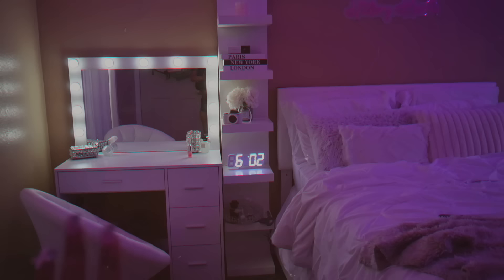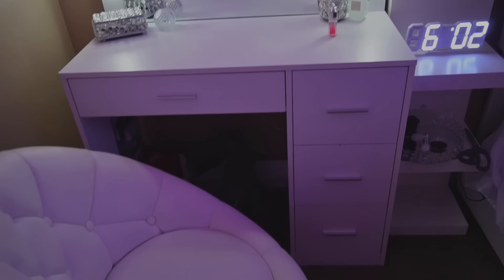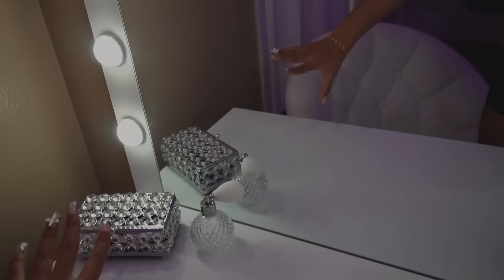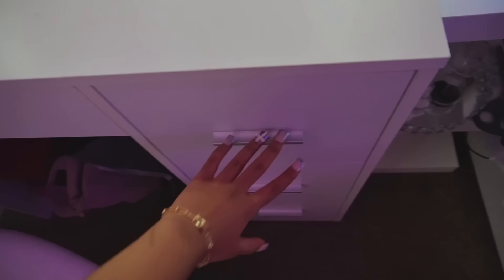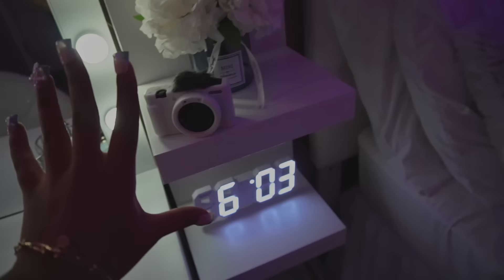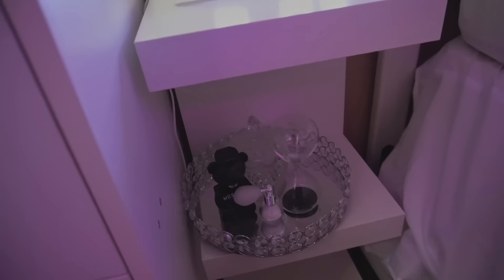Now we're gonna get into the room tour. Starting from my door — when you walk into my room this is basically what you see: I have my desk over here, my chair which I got last time I did my room makeover, and then this is my vanity. I think it's so cute and adorable. It has this set I got from Amazon, my perfume and another perfume bottle that's fake. These are my drawers — I love that there's more drawers on this desk.